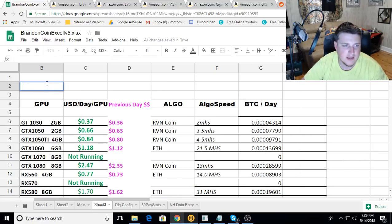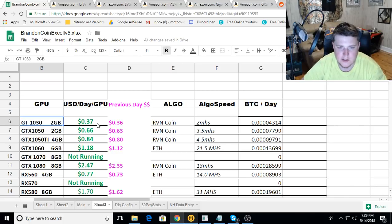Let me turn off NiceHash for a second. The GT 1030 on Raven coin has settled out around 37 cents a day. The GTX 1050s are right at 66 cents a day. The GTX 1050 Tis are at 84 cents.